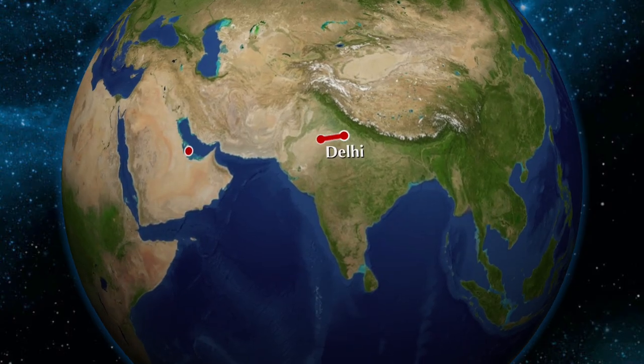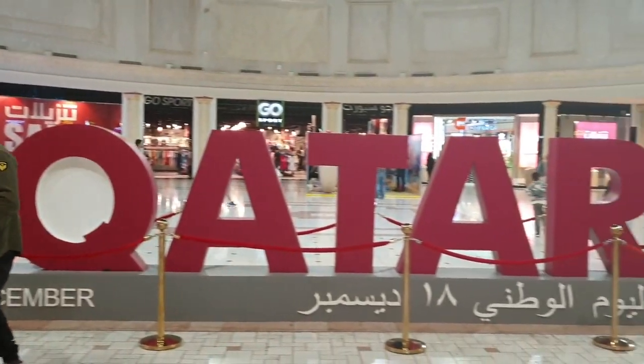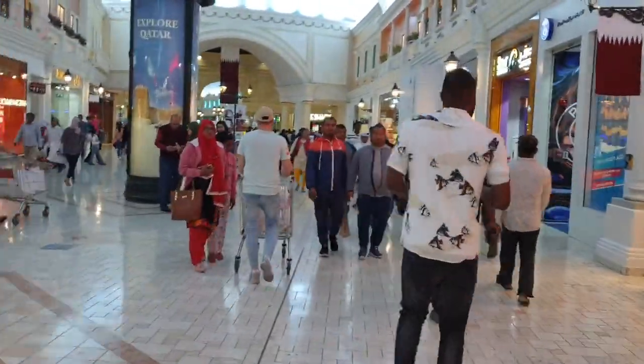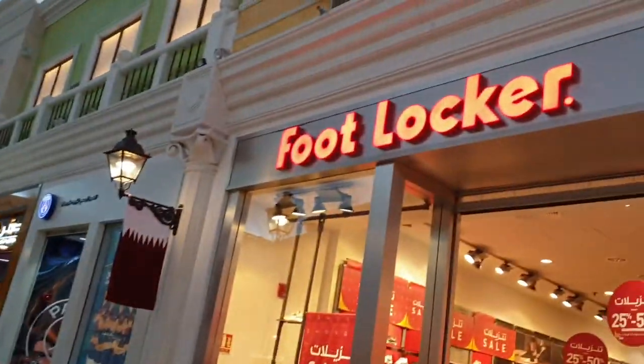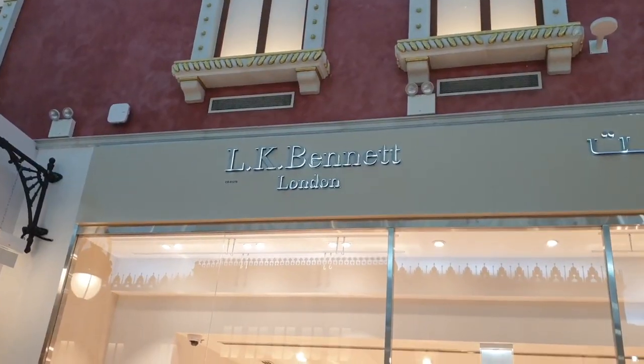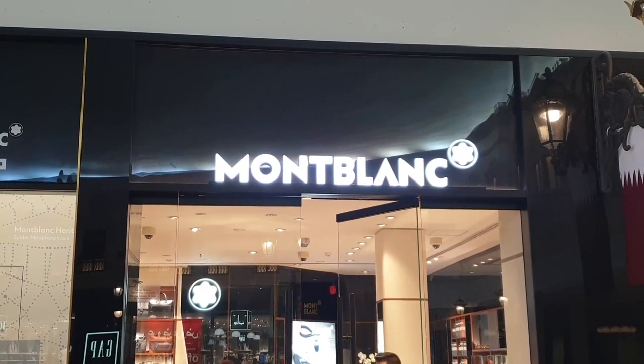Villagio Mall is a shopping mall located in Aspire Zone in the west end of Doha, the capital city of Qatar. It has an average of 50,000 visitors daily and a footfall of 1.5 million people every month. Villagio is the most sought-after destination in Qatar for inline luxury brands from the US, UK, Italy, and Germany.